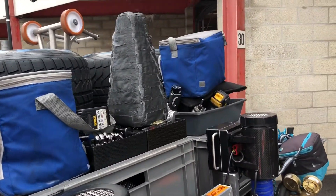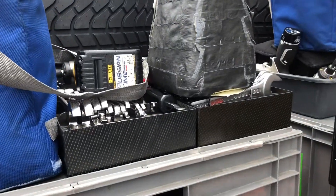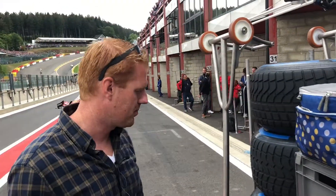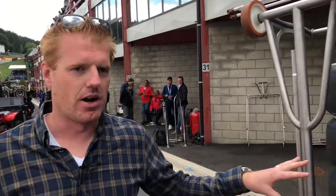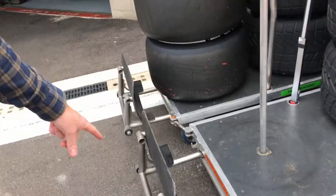Here we have a lot of tools if they need to do some adjustments to the car — there's a complete toolbox on the trolley. And here are some more sets of tires and also the rear jack for the pit stops.